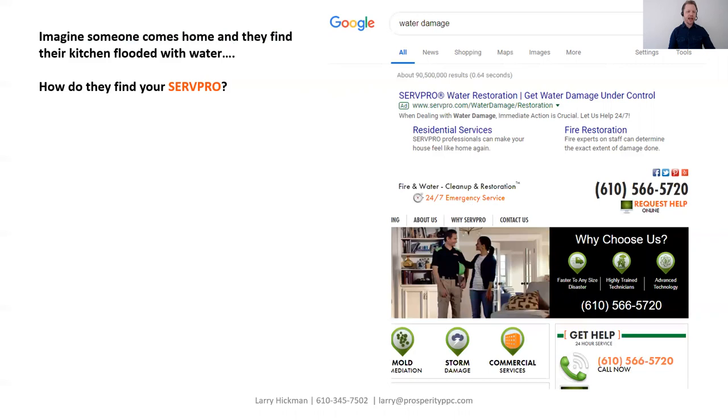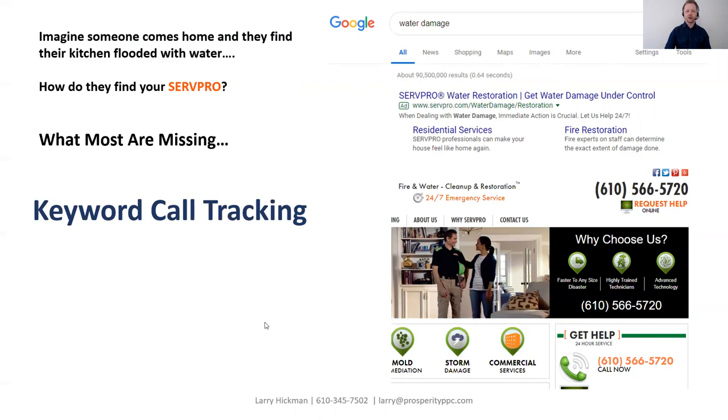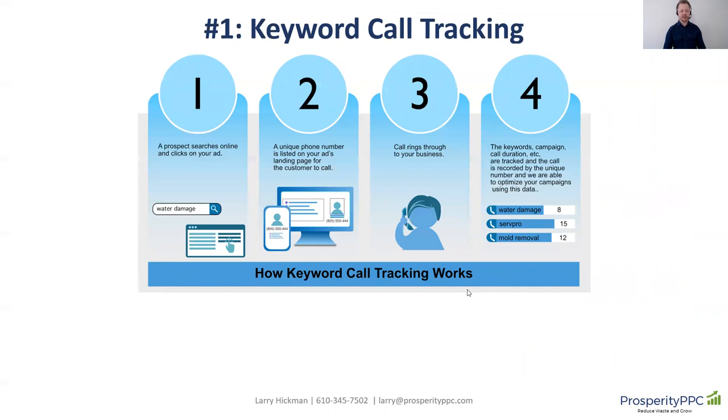How come I always hear this: 'Hey, I spent $10,000 last month, but I don't know how many phone calls I got.' What most SERPROs are missing is keyword call tracking, and that's the first part of our strategy — implementing keyword call tracking. How it works is pretty simple: when someone goes online and types in 'water damage,' a unique phone number is put onto your webpage that that person calls, and it rings through your business same as normal. However, because it's tracked through that number, we track the keywords, the ads, the campaigns, the call duration, and we even record the phone call — and we use that data to optimize the campaigns.